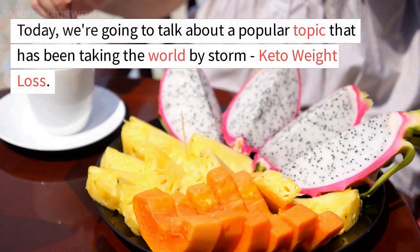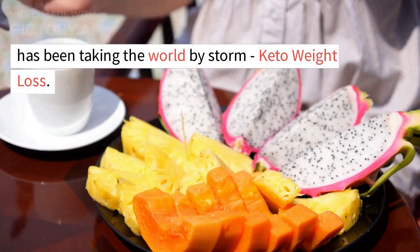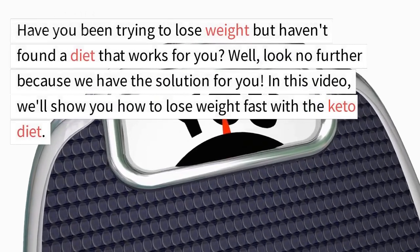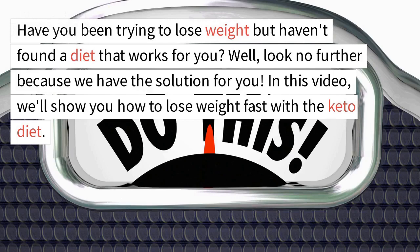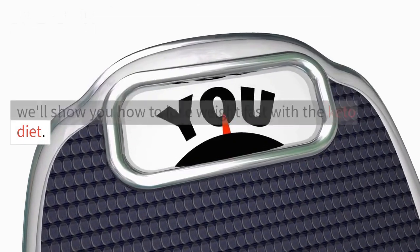Today, we're going to talk about a popular topic that has been taking the world by storm: keto weight loss. Have you been trying to lose weight but haven't found a diet that works for you? Well, look no further because we have the solution for you. In this video, we'll show you how to lose weight fast with a keto diet.